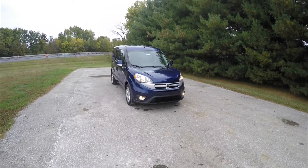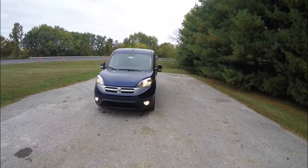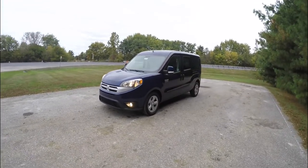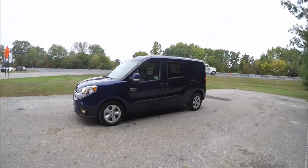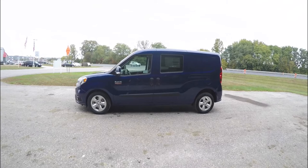Hello everyone, today we're going to take a quick walk around look at this brand new 2015 Ram ProMaster City Wagon SLT. This ProMaster City is in Night Blue Metallic and has the black premium cloth interior.